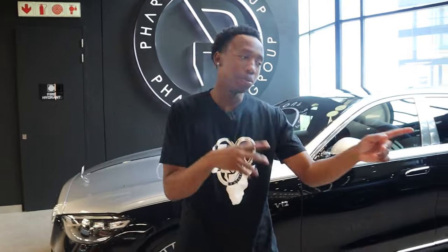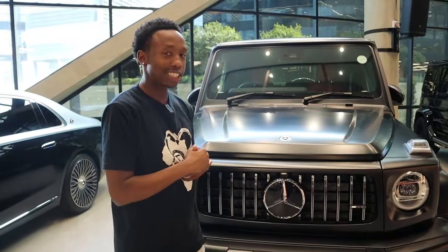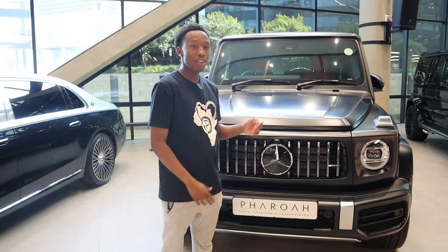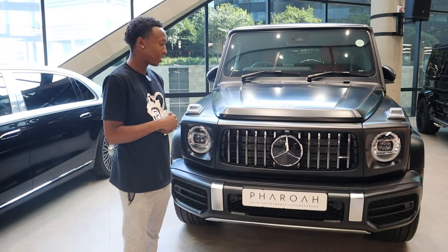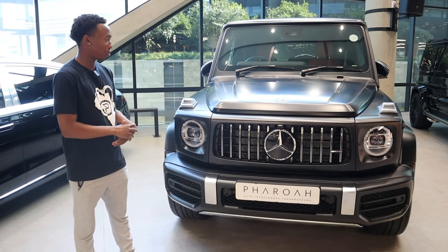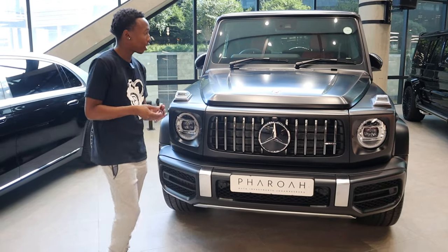Let's get into it with this G-Wagon over here. This is a stock G63 AMG for sale at Fyro Auto Investments. This car is for sale right now for six million Rand — it's a brand new 2024 G-Wagon with delivery mileage. It's in a beautiful matte black paint with chrome packs, and you can see the chrome colors contrasting the black, which looks really nice. I've got the keys right here in my pocket.